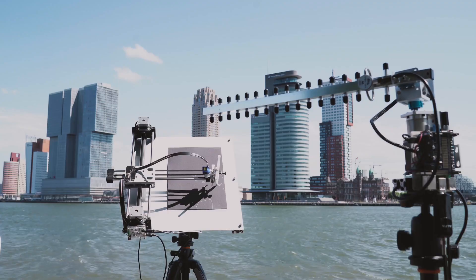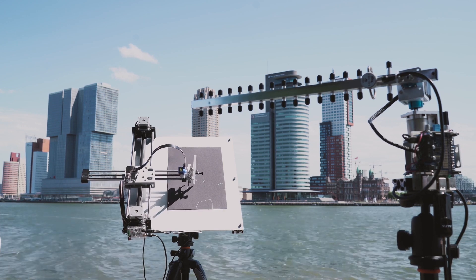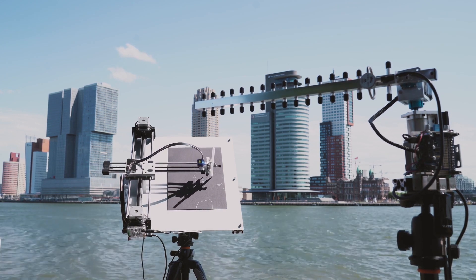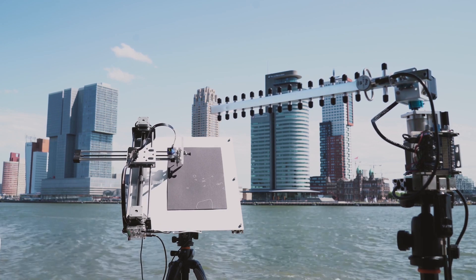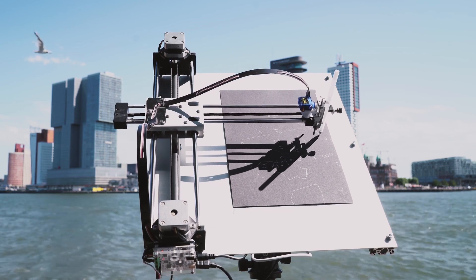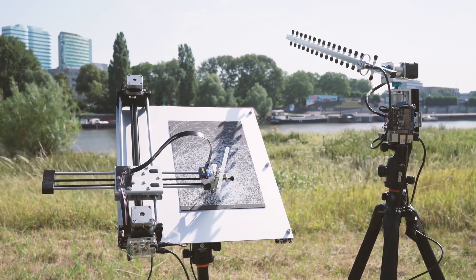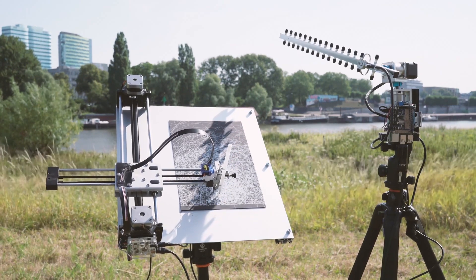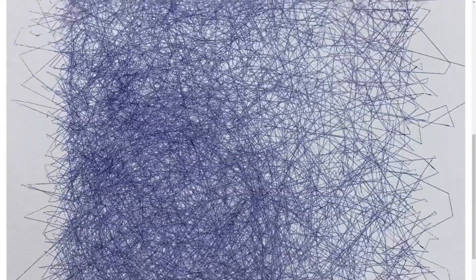Another project that mixes art and tech is this Wi-Fi painter by Richard Vigen. One part of this is a 2.4 GHz antenna mounted on a Raspberry Pi controlled pan and tilt mechanism. The readings from this are sent to a computer where a 3D map of Wi-Fi signal strength is created. From that 3D map, a pen plotter then constructs a landscape perspective view of the data. The longer it draws, the denser the image becomes, and the result is a beautiful mess — but I'm into it.